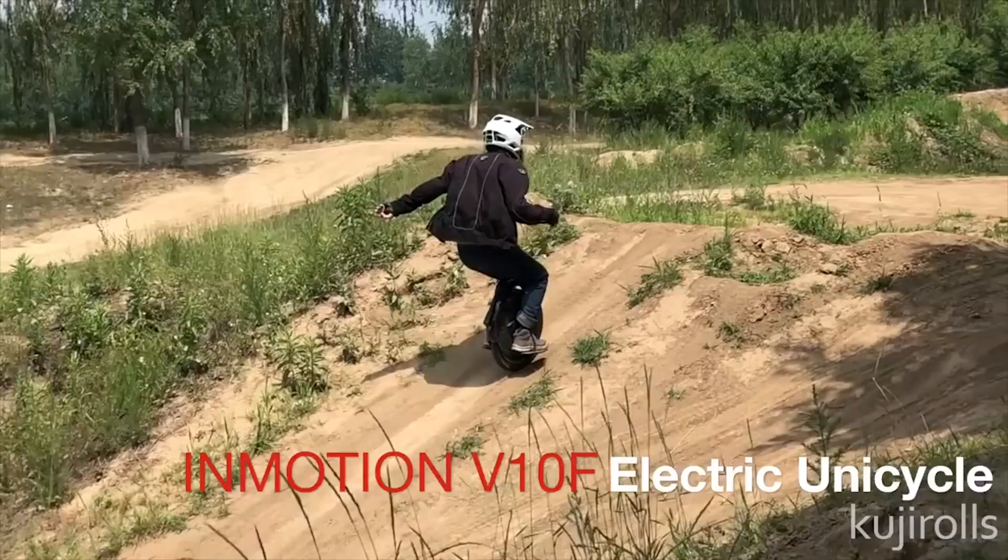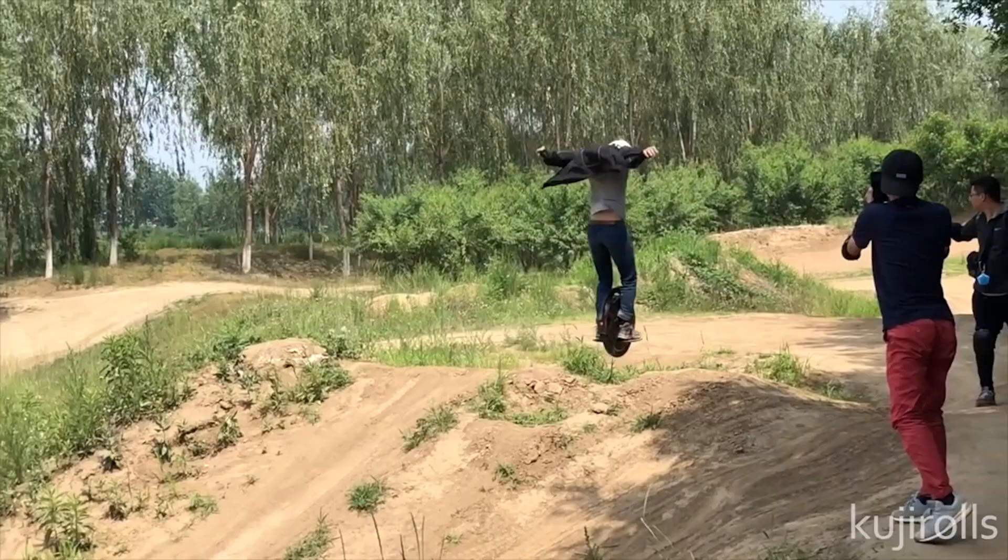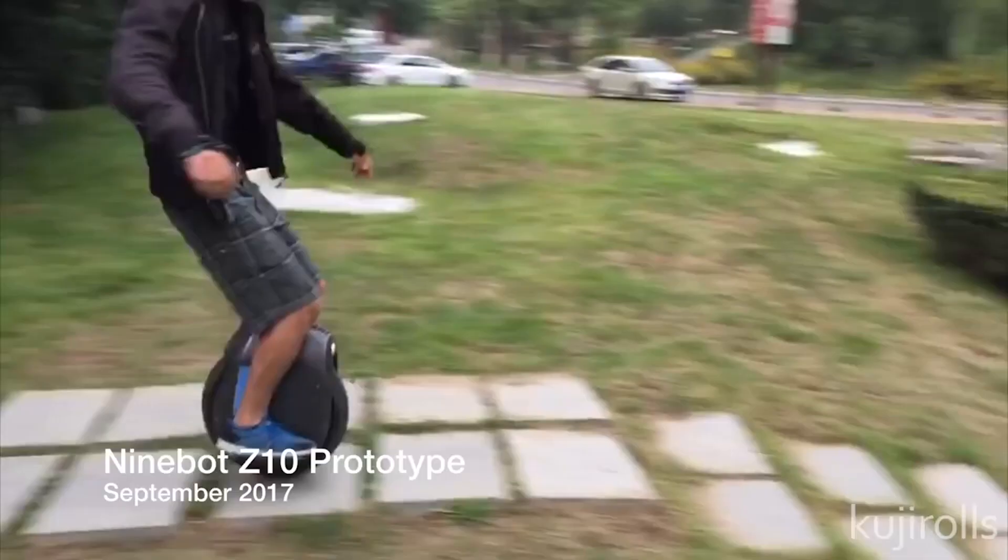Hey guys, I'm Coogee, here with InMotion's newest wheel, the V10F. Full disclosure, last year I worked with Ninebot for a few months — you may have seen me already. And just for the record, this is not a paid endorsement. Went on Taobao, bought it for 9,500 yuan, which comes to about $1,600.